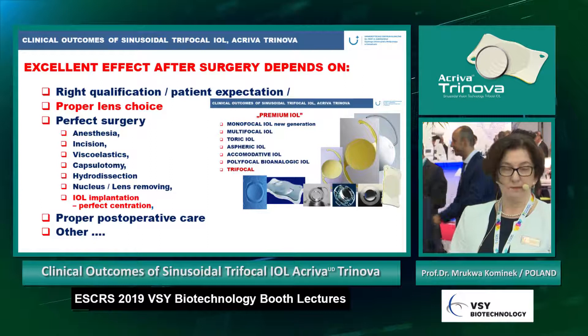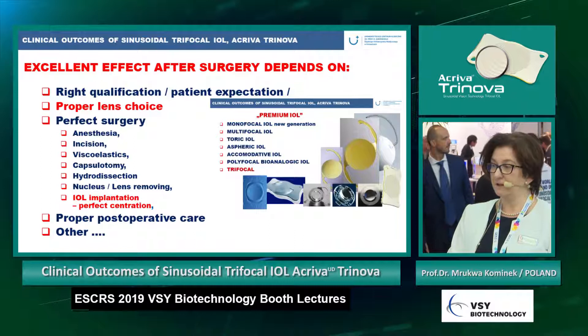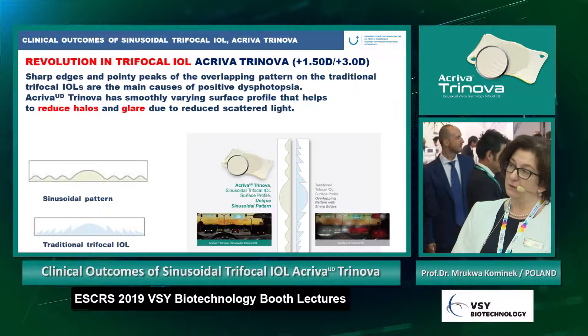As we know, proper lens choice is very important to reach an excellent effect after cataract surgery. So if we choose the right lens, we can give patients perfect vision.